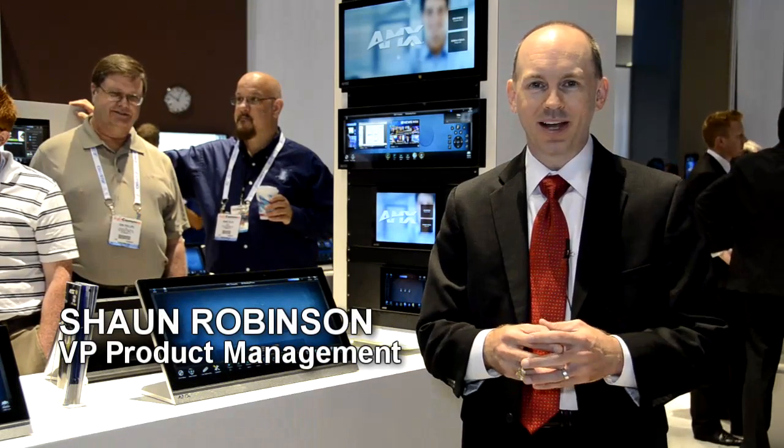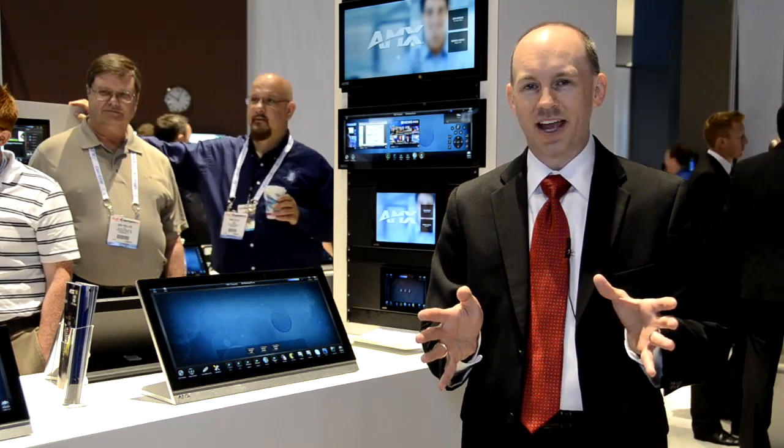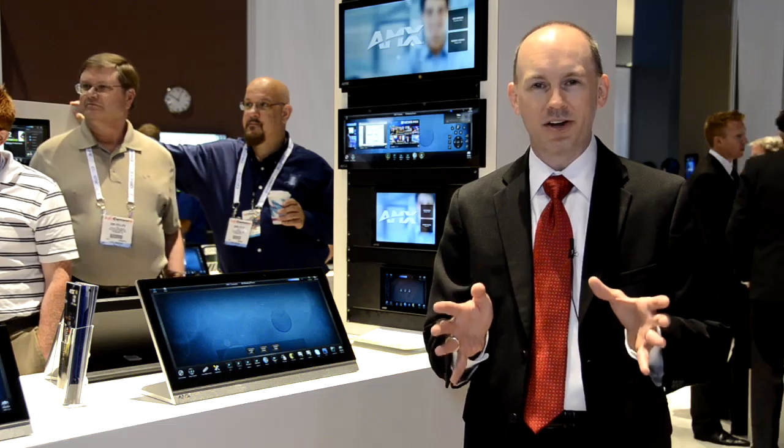Welcome to Infocom 2013. My name is Shawn Robinson. I'm the Vice President of Product Management here at AMX. 17 new product announcements this year at Infocom 2013 from AMX — our engineers have been very, very busy.